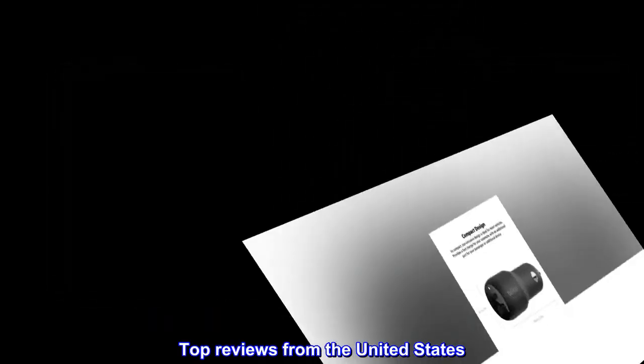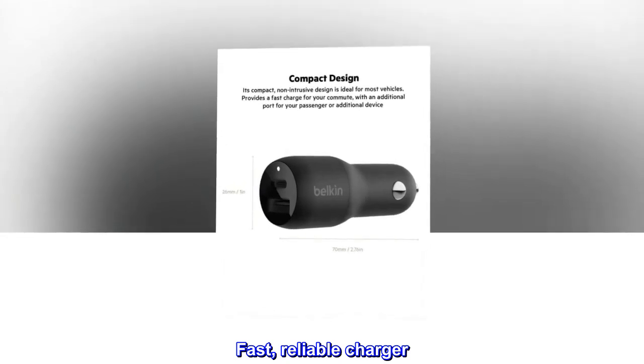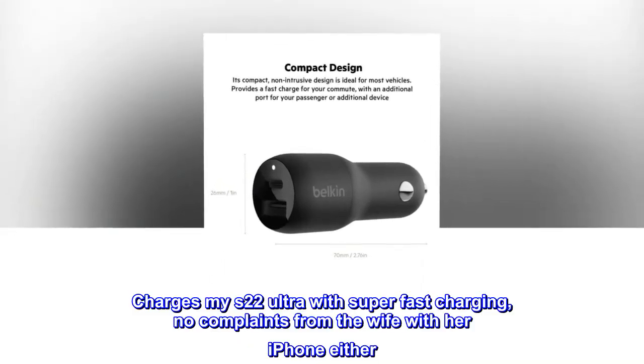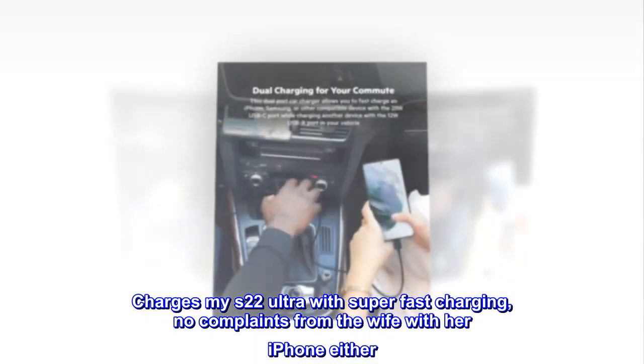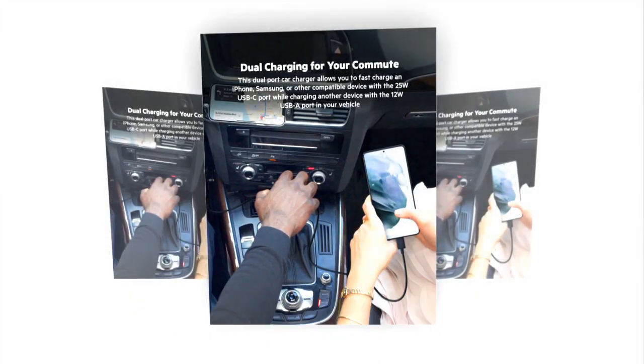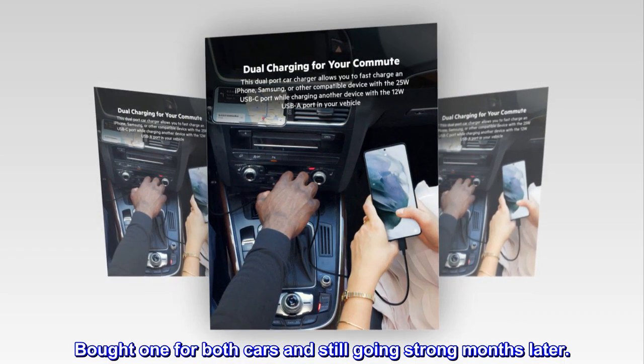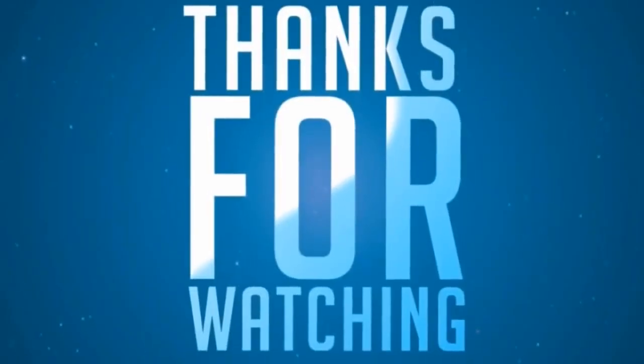Top reviews from the United States. Fast, reliable charger. Charges my S22 Ultra with super-fast charging. No complaints from the wife with her iPhone either. Bought one for both cars and still going strong months later.